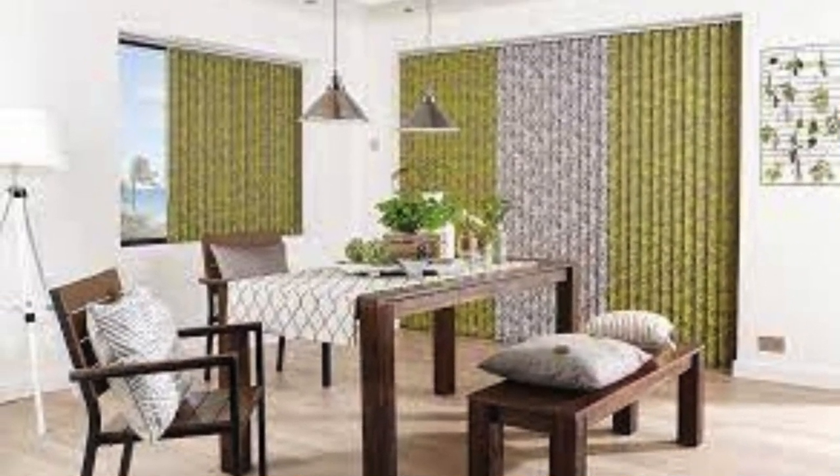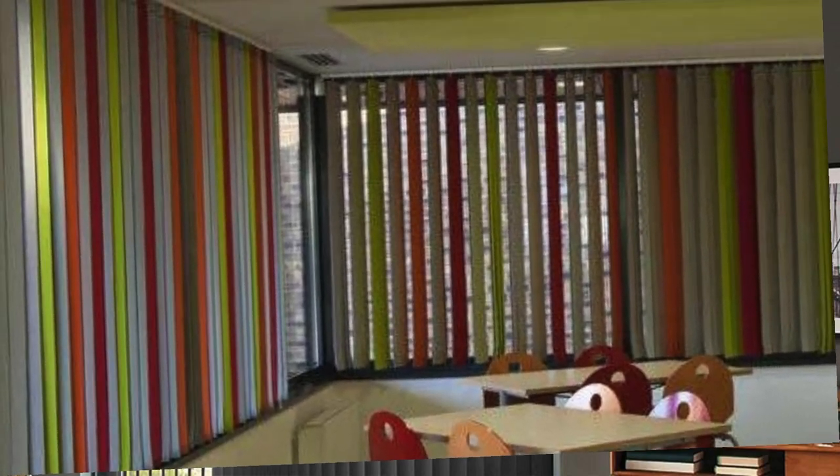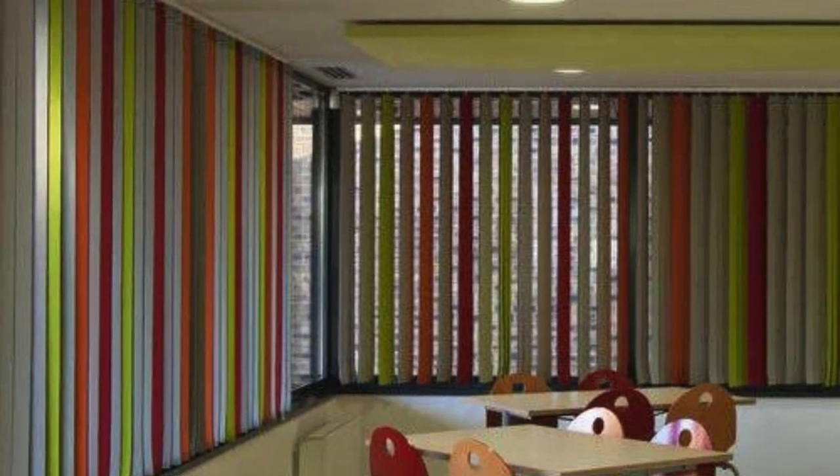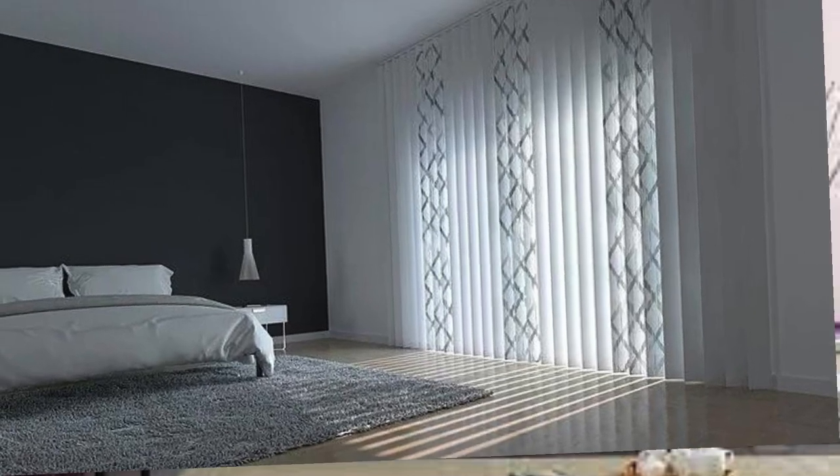In summary, vertical blinds go beyond being a mere window covering. They serve as a versatile and functional design element that addresses practical needs while adding a touch of sophistication to any interior space. Whether used in residential or commercial settings, their adaptability, ease of maintenance, and aesthetic appeal make vertical blinds a timeless and practical choice for window treatments.